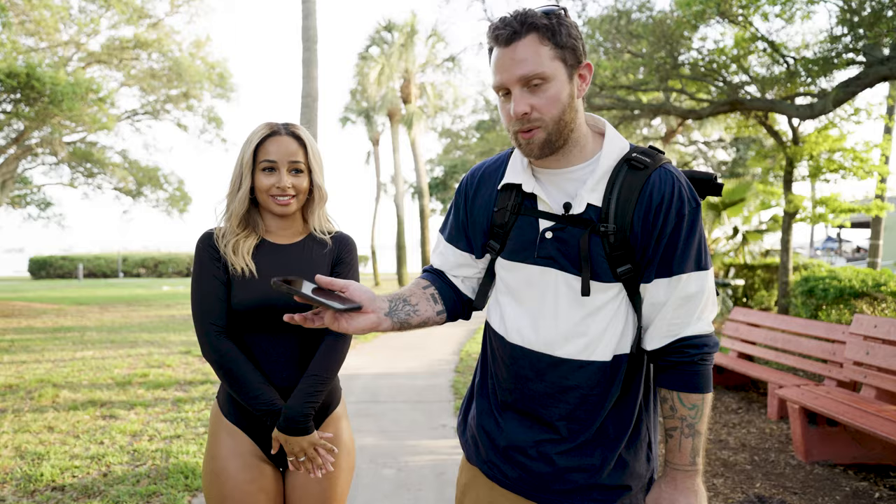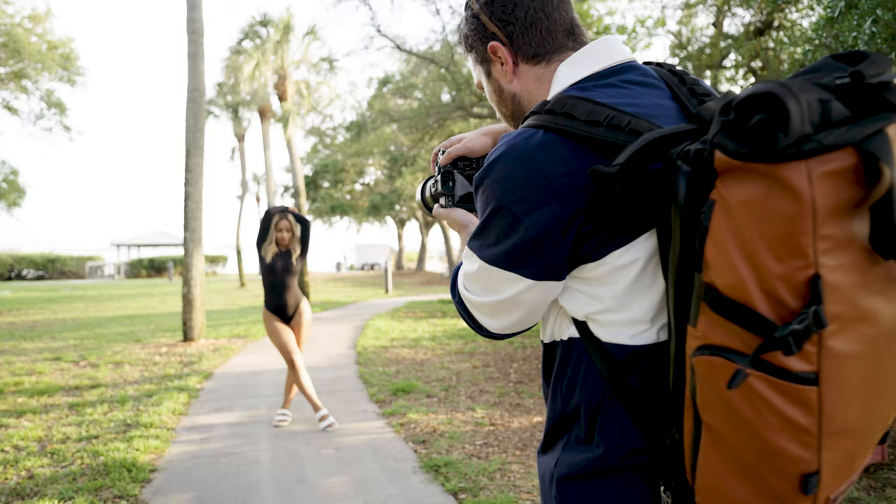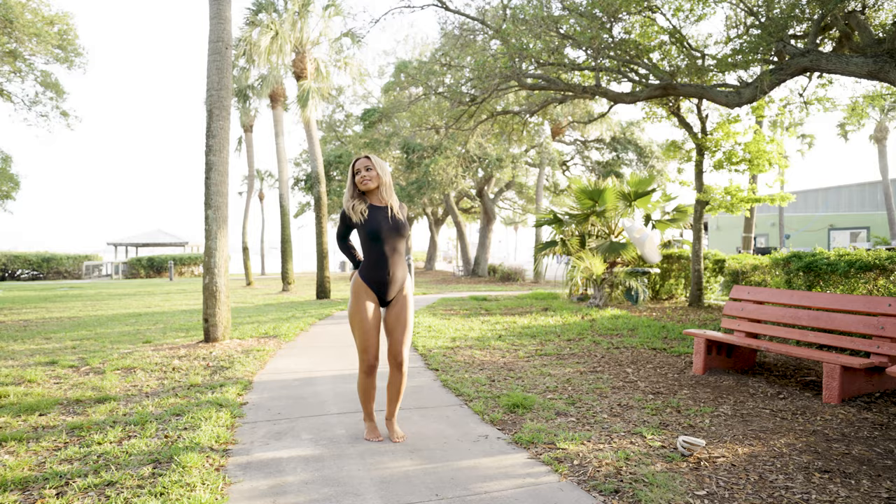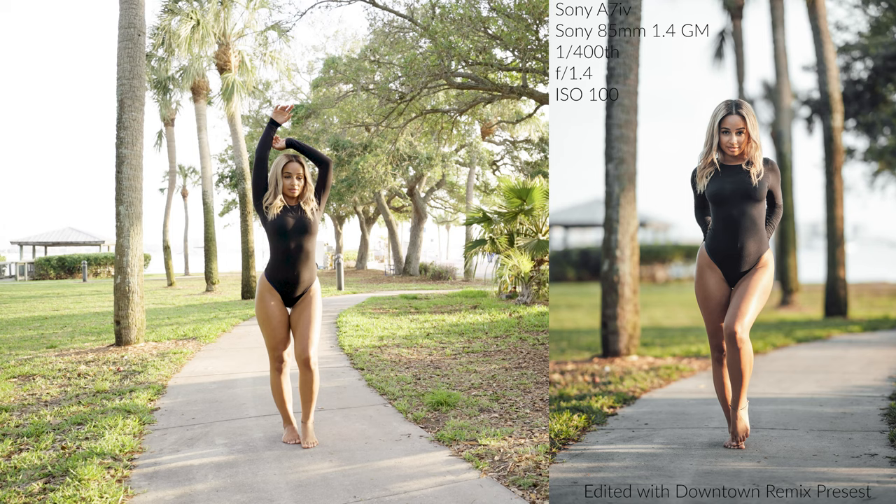Alright, right here — perfect, love that. Let me get my settings right. There we go — one, two, beautiful, love that. We're gonna get a couple full body shots here. One, two — yep, there you go. One, two — beautiful, bring the hands up, there you go. Coming a little closer here, one, two.